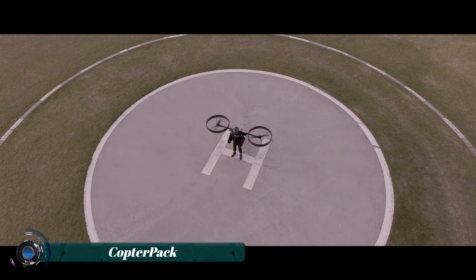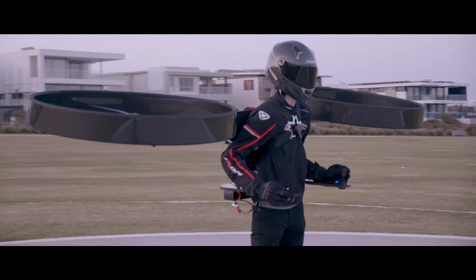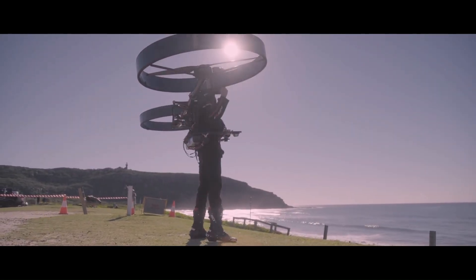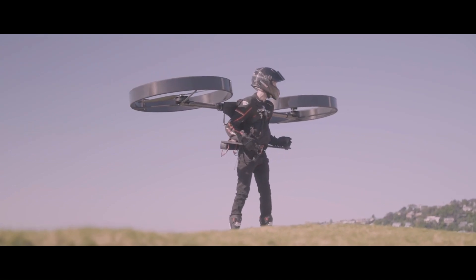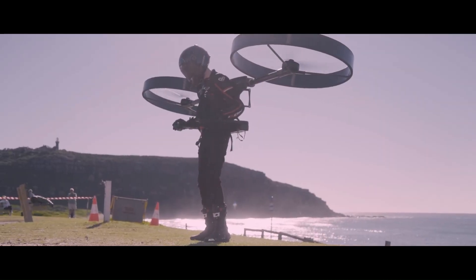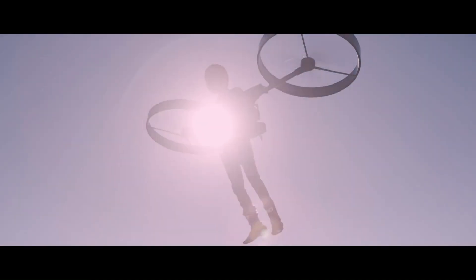Copter Pack is an innovative personal aircraft that combines the concept of a backpack with a helicopter. Designed by an Australian company, it features a lightweight carbon fiber honeycomb airframe and a self-leveling autopilot. What makes it unique is that your body becomes part of the aircraft when you wear it like a backpack.